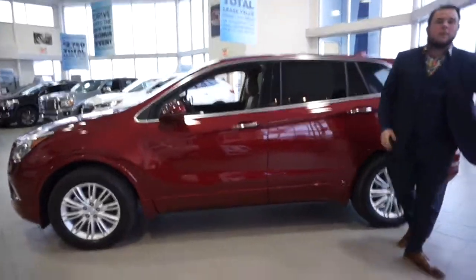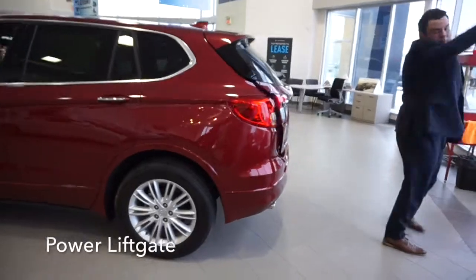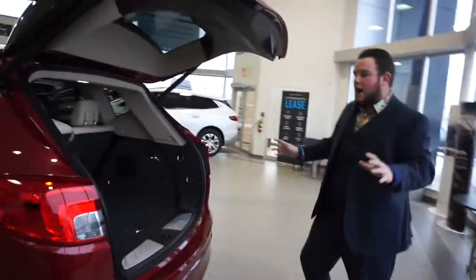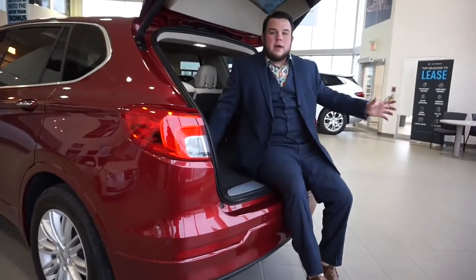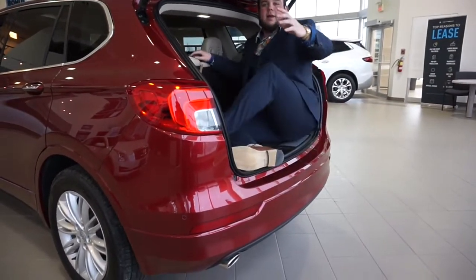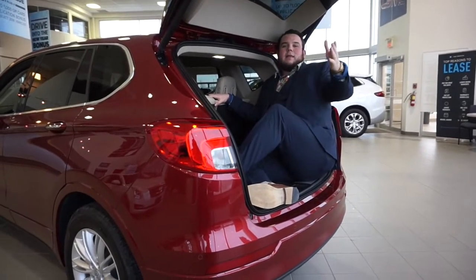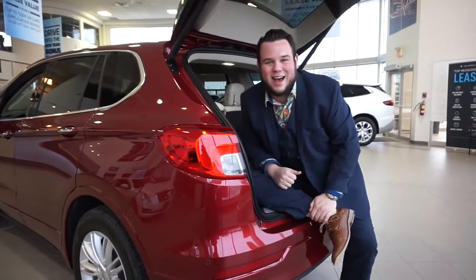As we go to the back, you are gonna notice that this thing has a power liftgate. Now in the back here you're gonna notice all the room you have. I can lay down back here and take a nap if that's what I feel like doing today. But today I'm gonna show you this Buick Envision Preferred all-wheel drive. Let's go inside.